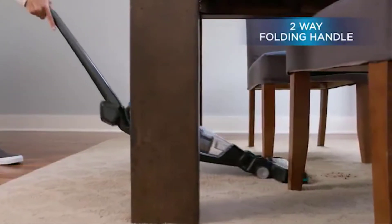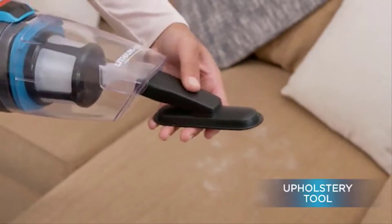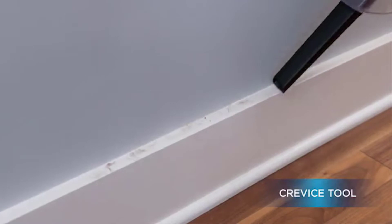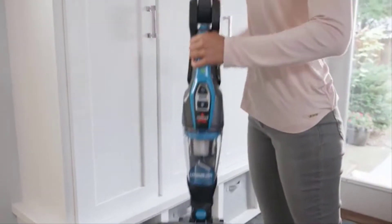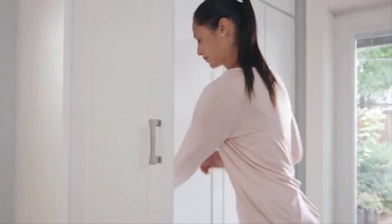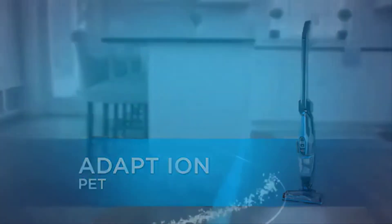The Adapt Ion Pet offers cordless convenience, great for quick pickups and daily cleans. A removable hand vacuum releases with the push of a button to clean furniture, tables, and other above-floor surfaces. The two-way folding handle adapts to reach far under furniture and collapses for easy, compact storage. Designed for pet messes, it also cleans hard-to-reach areas around the home.